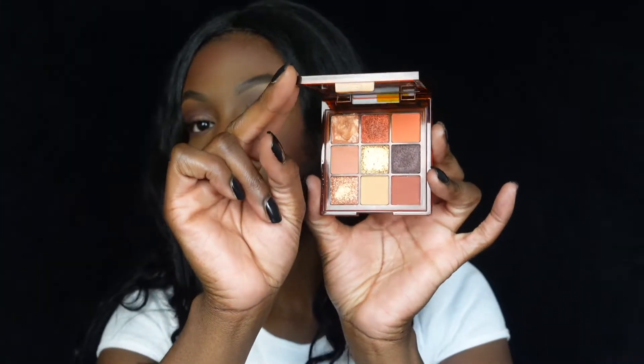This was my first Huda Beauty palette that I purchased — this is the Caramel Brown Obsessions palette. It's mostly these warm orangey tones. It's really gorgeous. When I first used this palette it was really pretty. It's a great on-the-go palette if you don't want to carry something huge. You can use this as a transition shade, pop one of these on the inner corner as a highlight, and you're good to go. It even has a mirror.